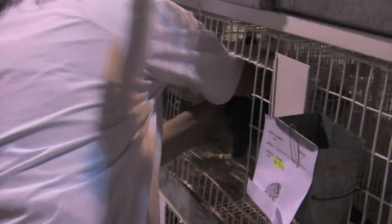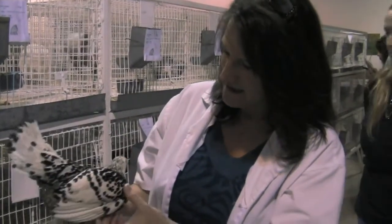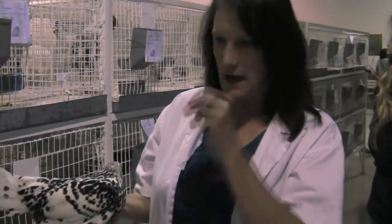This bird here is a Hamburg — that's her breed. She's a silver spangled variety. Some of the things that you look for on Hamburgs is that every feather has a little black dot on the end, and that's called the spangling.